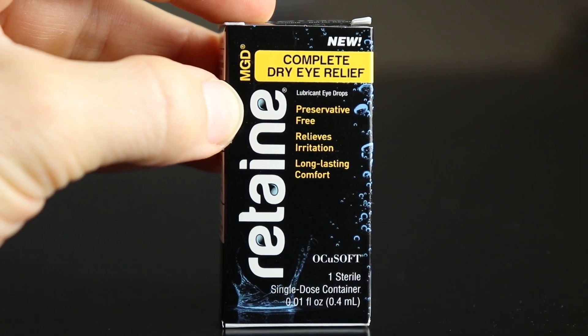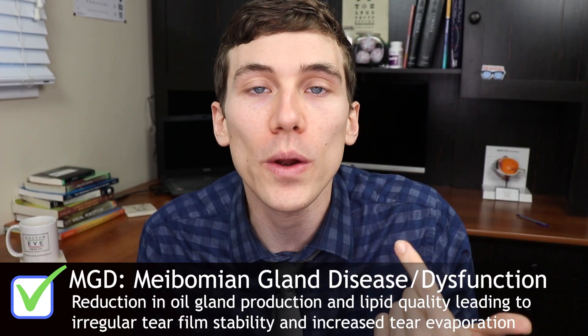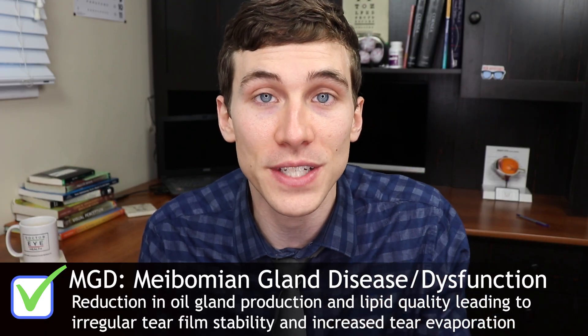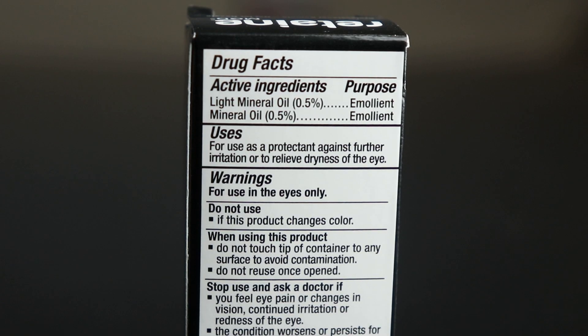The final drop I want to review is made by the OcuSoft company and it's called Retain MGD. MGD stands for meibomian gland disease or dysfunction — those are the oil glands that produce the lipid layer of your tears. If your doctor has told you that you have evaporative dry eye disease or meibomian gland disease, this is probably one of the best drops to try. It addresses all three layers of the tear film but has a strong emphasis on restoring that meibomian gland lipid layer. Its two main active ingredients are mineral oil and light mineral oil, so it is a little bit stickier on the eyes, but it does help prevent tear evaporation.